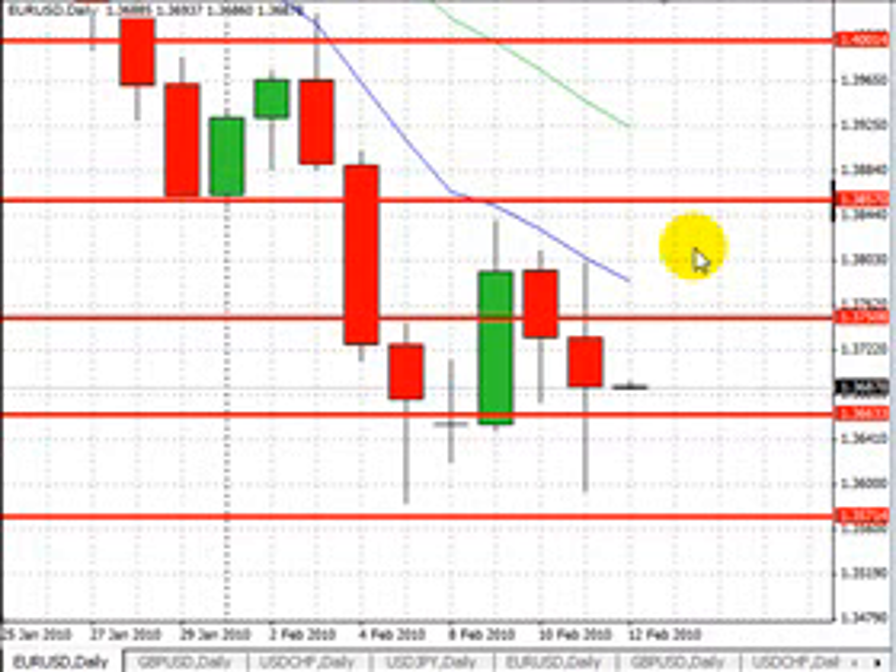I'm not going to make any trade recommendations, but what I am going to do is point out levels of support and resistance for the next 12 to 24 hours. Please keep in mind that trading with leverage is very risky, so please don't trade any real money until you've established a proven track record of success on a demo account. Trading conditions are always changing, so make sure to watch tomorrow's video to stay updated.